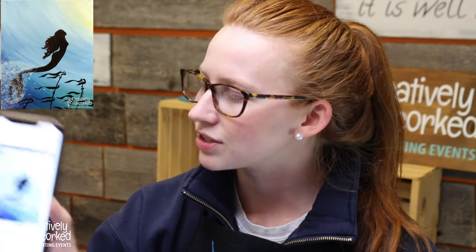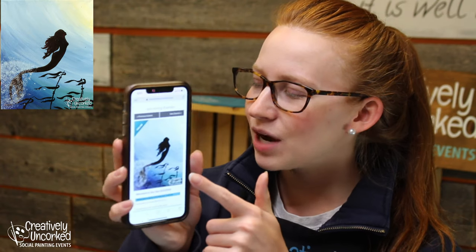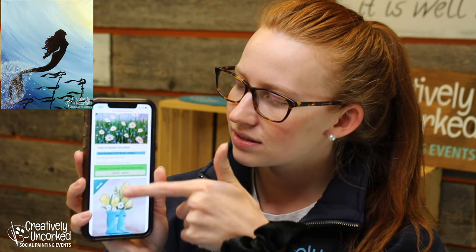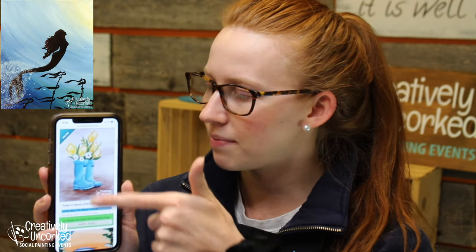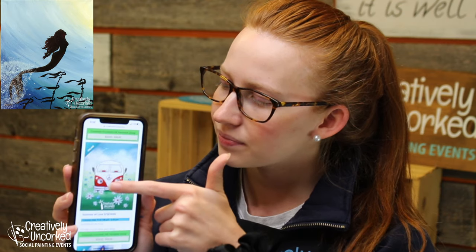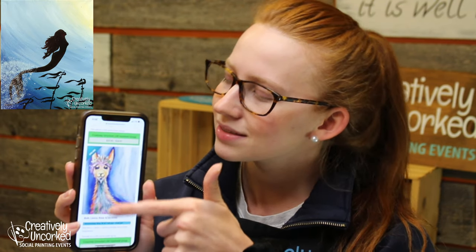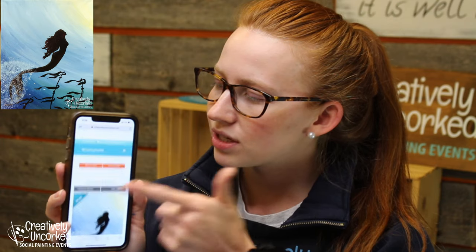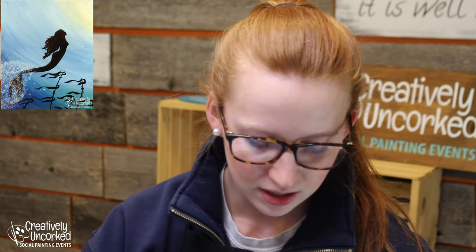Leave me a comment once you start tuning in. You can see on the calendar on our website that we're doing the mermaid today. Tomorrow we're going to have daisies, tulips in the boots — that one's really cute. We've got a nice little camper van, a llama, and Monet coming up. You can check our calendar anytime to see what's coming up.